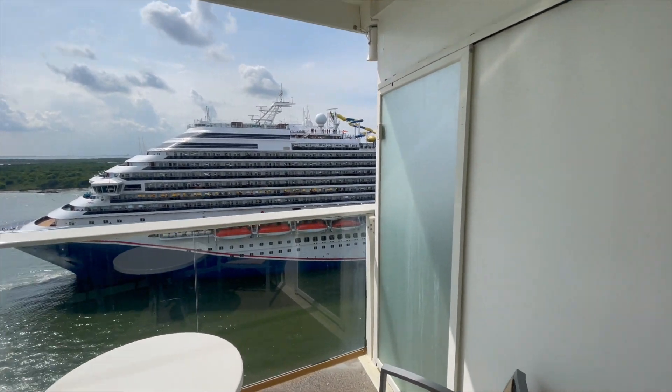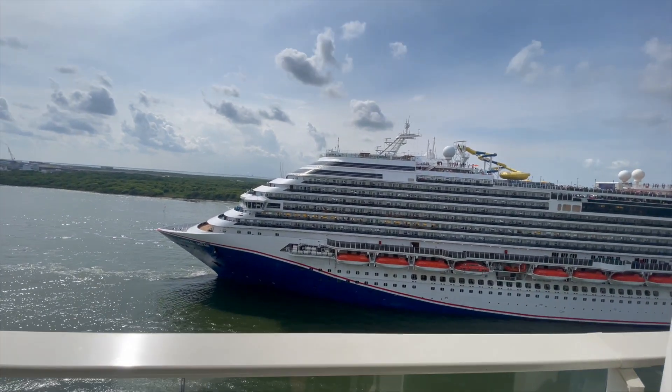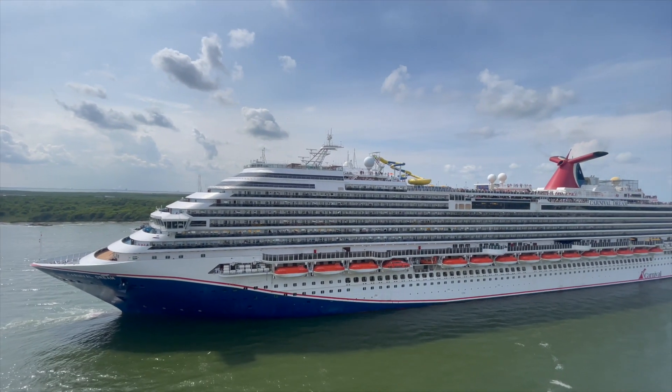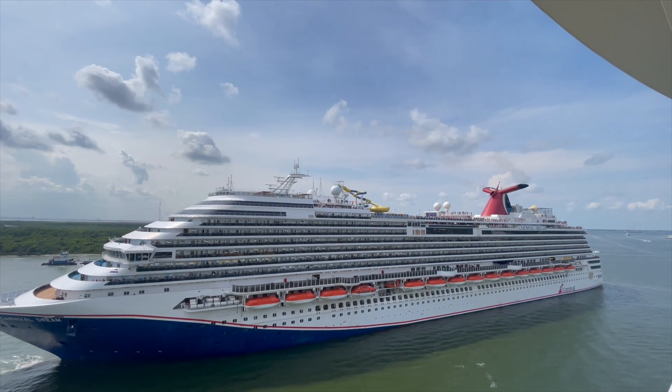The Carnival boat is sailing away before us. They've got a water slide on theirs.